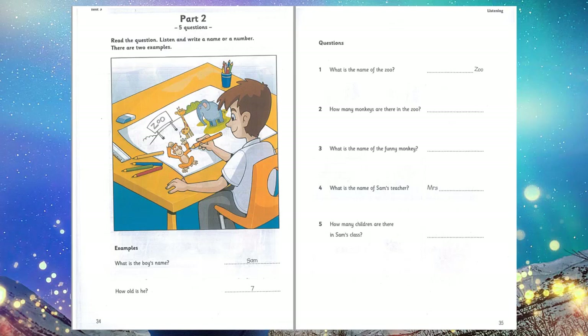Now listen to part 2 again. 1. What are you doing, Sam? I'm drawing a picture of a zoo. I see. What's the name of the zoo? It's Pet Zoo. Do you spell that P-E-T? Yes. Pet. That's right. 2. What are your favourite animals? Monkeys. They're very silly. And how many are there in this zoo? 19. 19? Wow, that's a lot. I know.